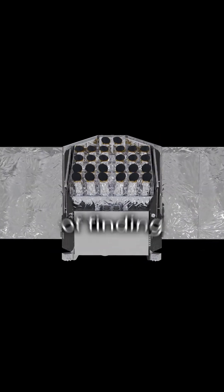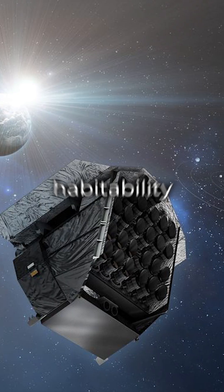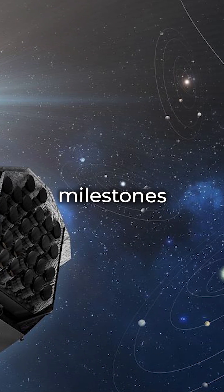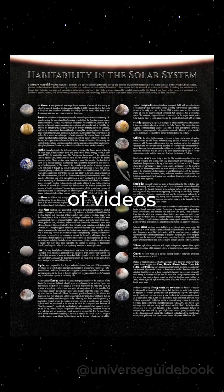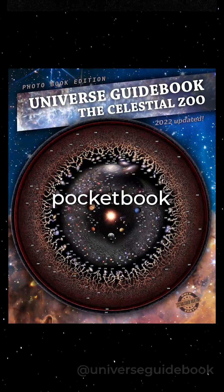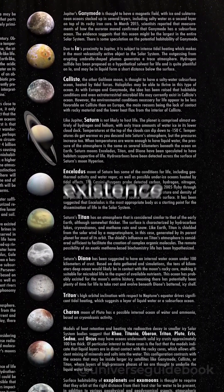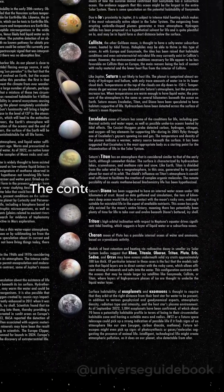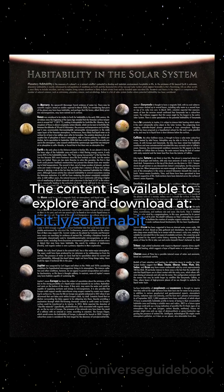With a solid chance of finding alien life in the next 20 to 30 years, planetary habitability is a hot topic for those tracking humanity's milestones, and it's a top priority for us. In addition to this series of videos, we've created a poster and a pocketbook detailing the celestial bodies in our solar system where the existence of life, past or present, has been considered. The content is available to explore and download at bit.ly/solarhabitability.